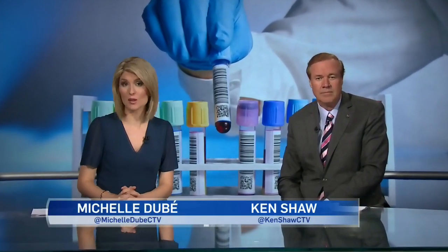Scientists are one step closer to developing a universal blood type. Health reporter Pauline Chen tells us about research being done at the University of British Columbia.